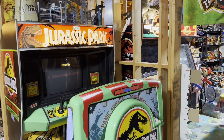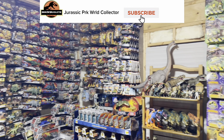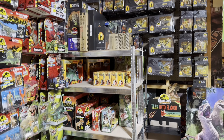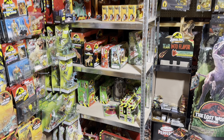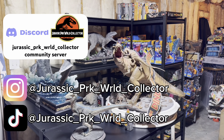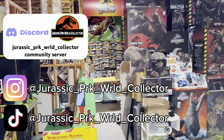The Jurassic fun doesn't have to end here, so make sure you hit that subscribe button and turn on post notifications so that you don't miss any of my content. You can also find me on Instagram, TikTok, and in my Discord server — the links are all in the description below.